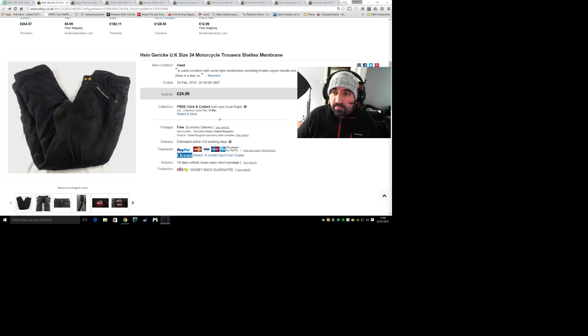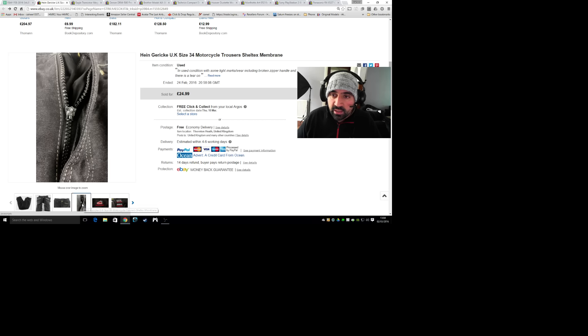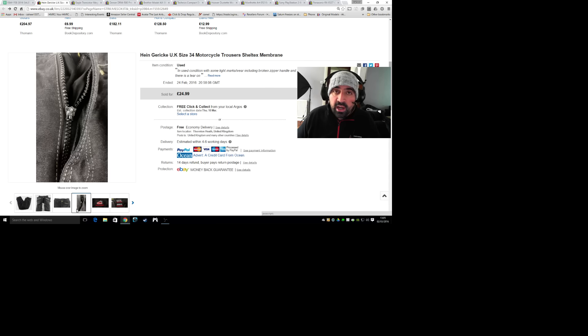First I want to show you some of my more interesting items. Switching over to my browser view - I didn't sell an awful lot of items this month, I think I sold 76 items, but my average sale price per item is pretty good. Here's a pair of Hein Garrick motorbike motorcycle jeans. I picked these up at the boot fair last Sunday, paid a pound for them. They looked in great condition - the only flaw was the zip handle had broken off - but other than that they were in good condition. Really nice brand, and they sold very quickly for £25.